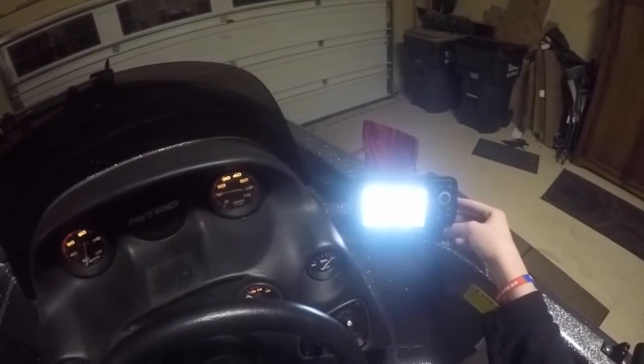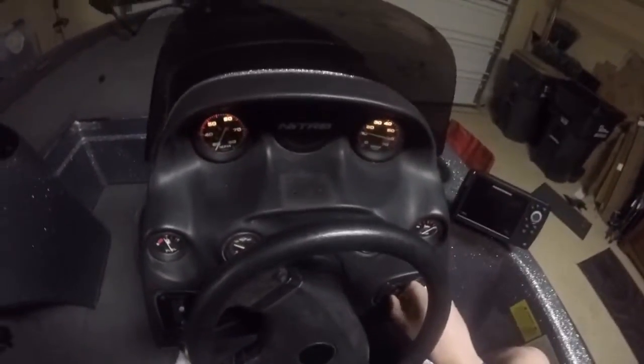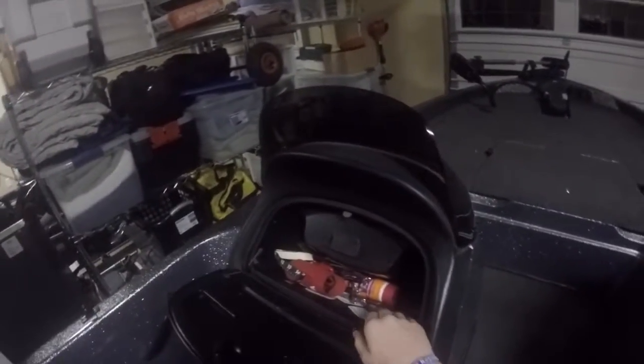We can run about 50 miles an hour in it, so that's more than fast enough, even for a tournament boat we think. It's pretty roomy. In the console here — it's kind of messy — we've got our scales, some sunscreen, pliers, all that stuff.